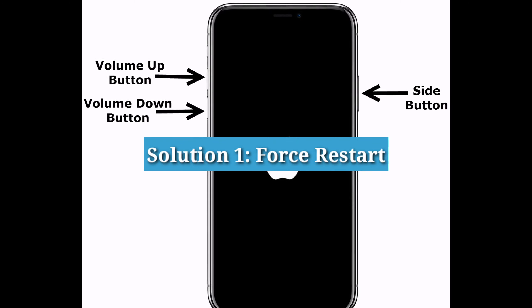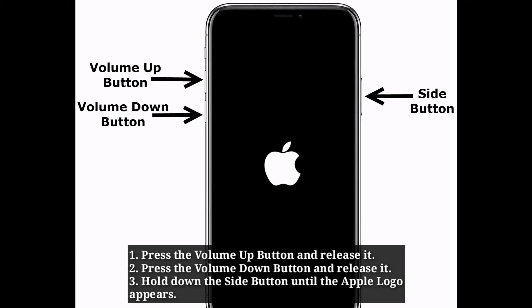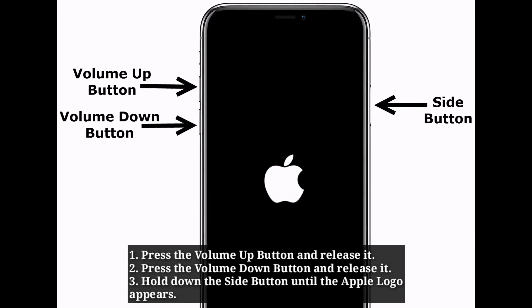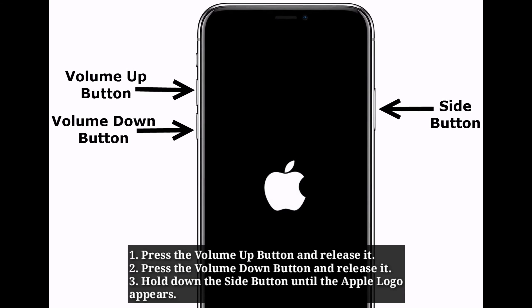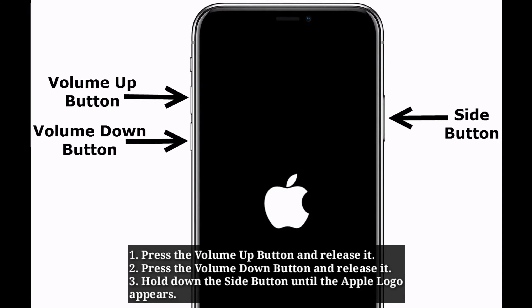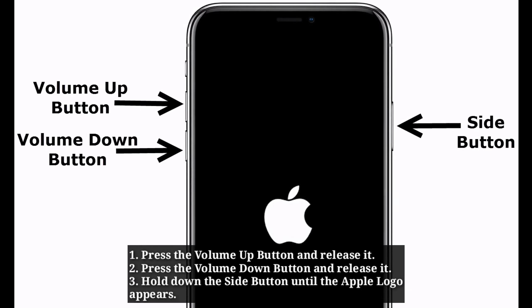First solution is force restart. Press the volume up button and release it. Press the volume down button and release it. Hold down the side button until the Apple logo appears.